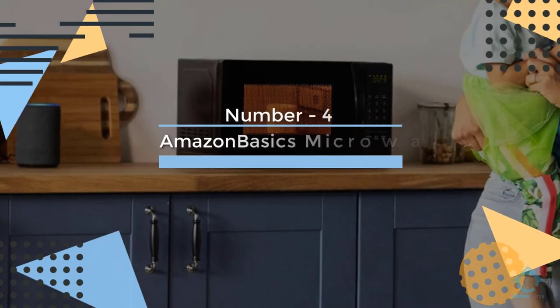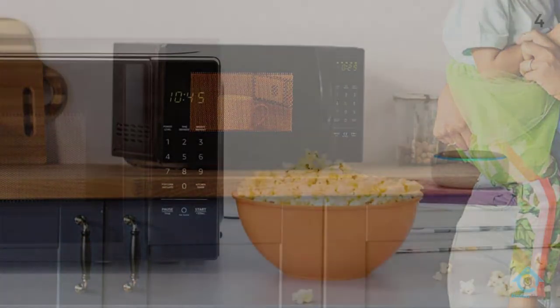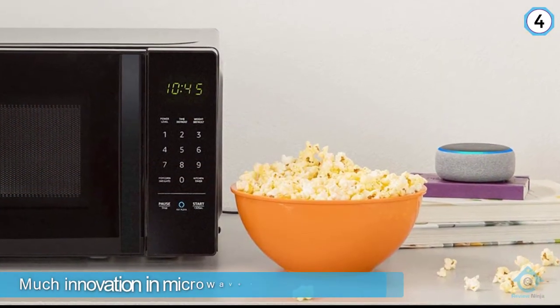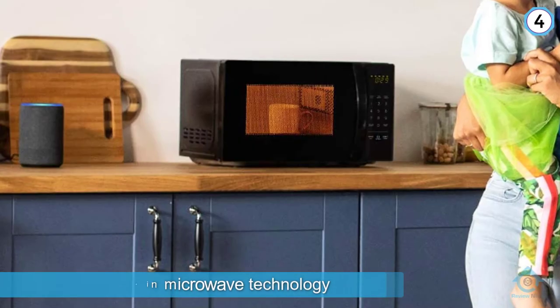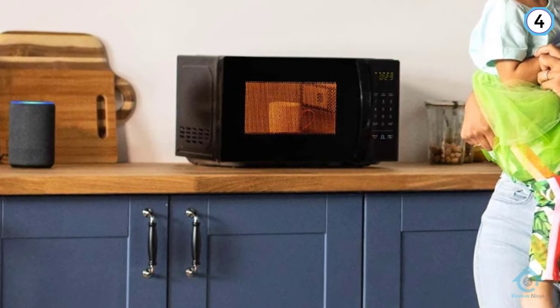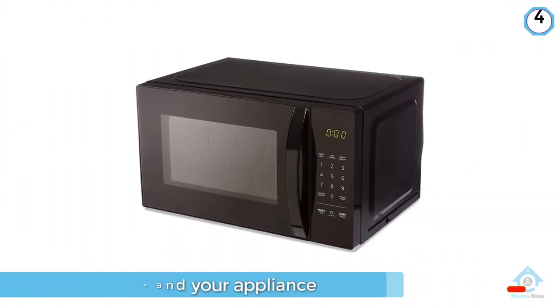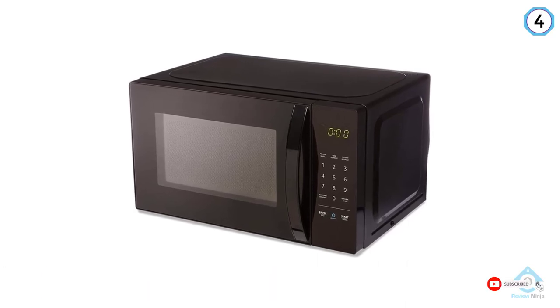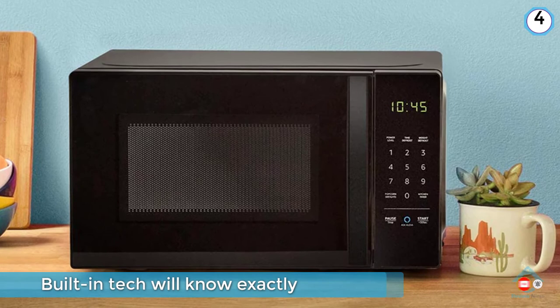Number 4: Amazon Basics Microwave. For years, there wasn't much innovation in microwave technology — that is, up until Amazon introduced its own Amazon Basics Microwave that works with Alexa. Now you can use your voice to command your appliance to heat foods, and the built-in tech will know exactly how long and at what power level to use.